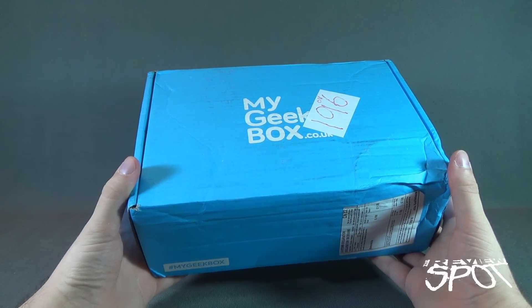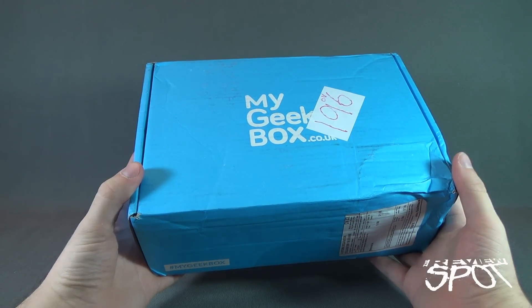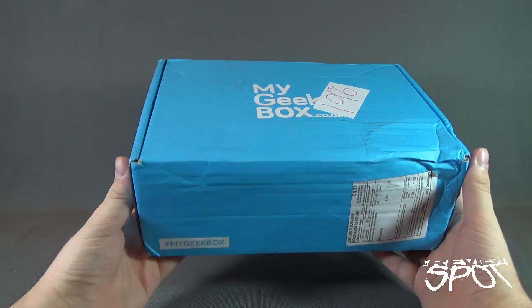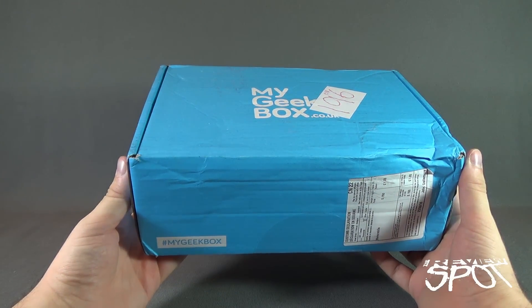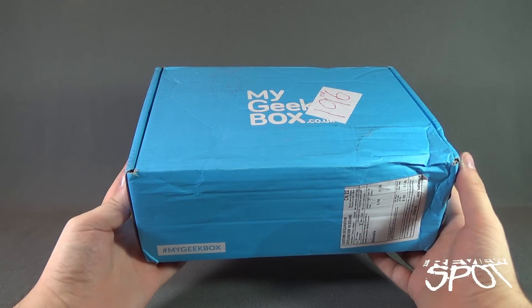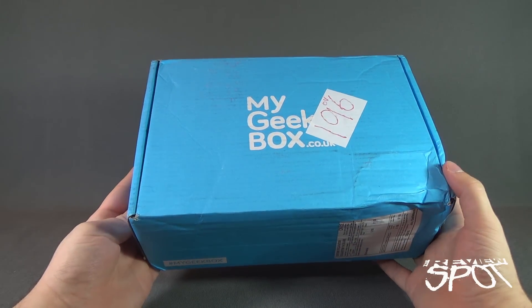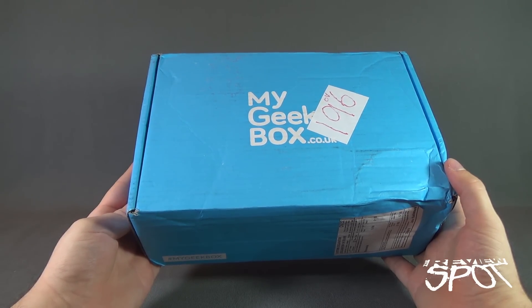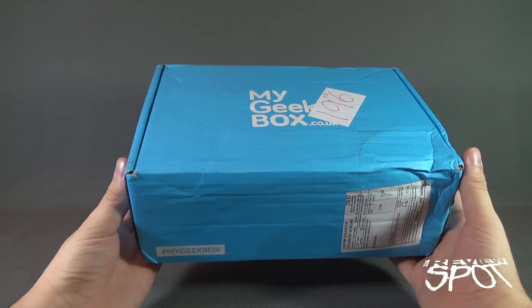Today's subscription spot we are having a look at another geek box from My Geek Box — this is My Geek Box for September 2016. Click the link down below if you guys are interested in getting My Geek Box delivered to your house every single month. The address is mygeekbox.co.uk and you can subscribe and get one of these.